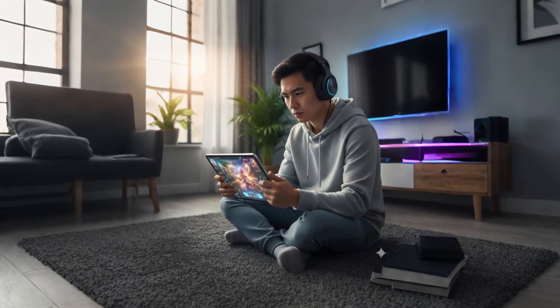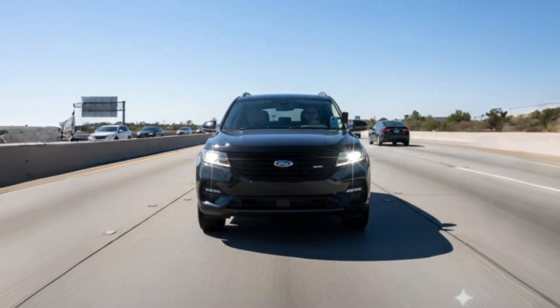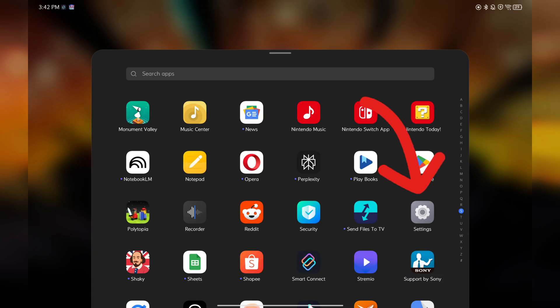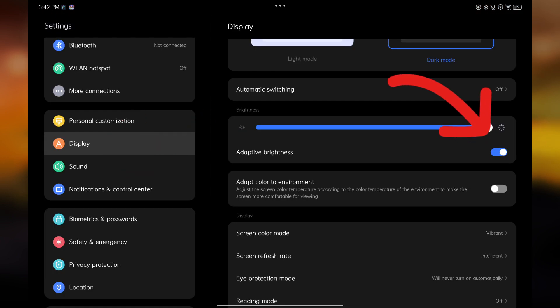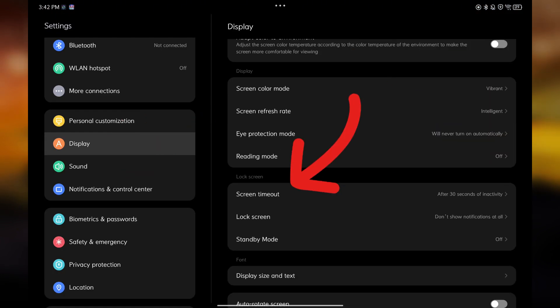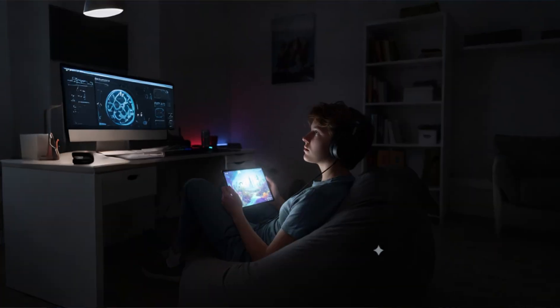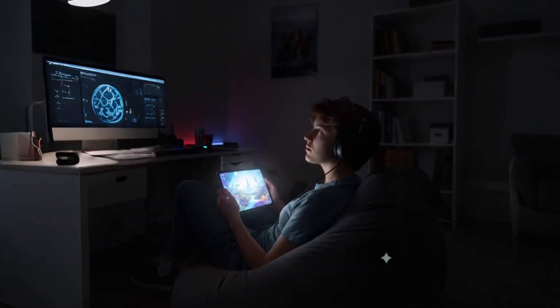Next, your display is the number one power hog. If your brightness is cranked up to max all day, it's like driving with your headlights on at noon. Turn on adaptive brightness so it adjusts automatically. Go to Settings > Display, turn on adaptive brightness, and then set your screen timeout to 30 seconds or a minute tops. You don't really need the display turned on while you stare into space, right?